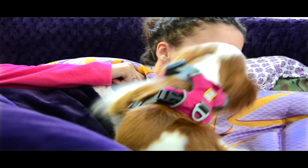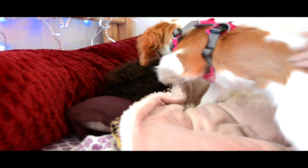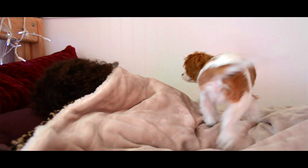This morning, Michaela brought our new puppy, Jill Lee, into my room, and as you can see, I got a morning wake up. Then I just brought her into Rebecca's room and gave her some puppy love.